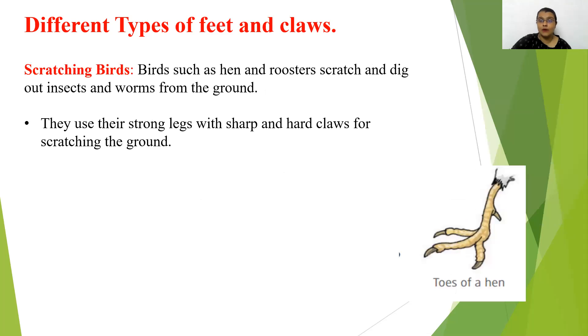Next, scratching birds. Birds such as hen and rooster scratch and dig out worms and insects buried in the ground. They use their strong legs with sharp and hard claws for scratching the ground. That is why these birds are called scratching birds.